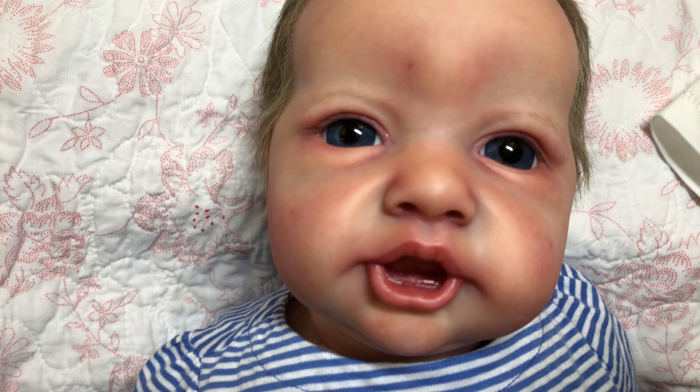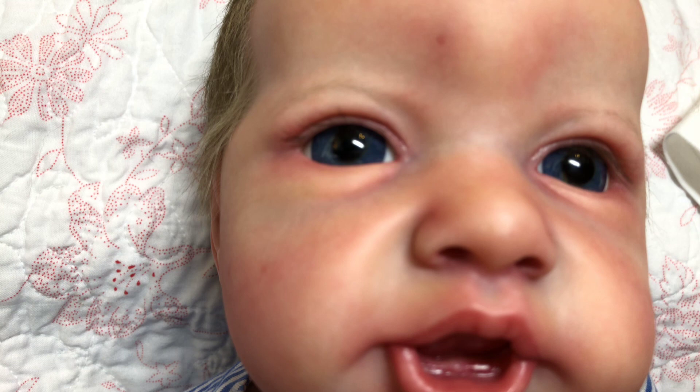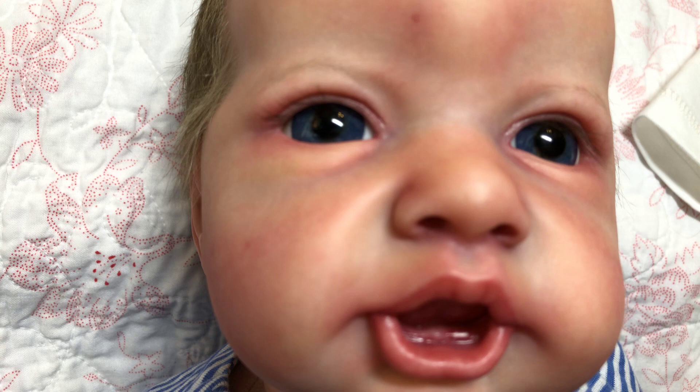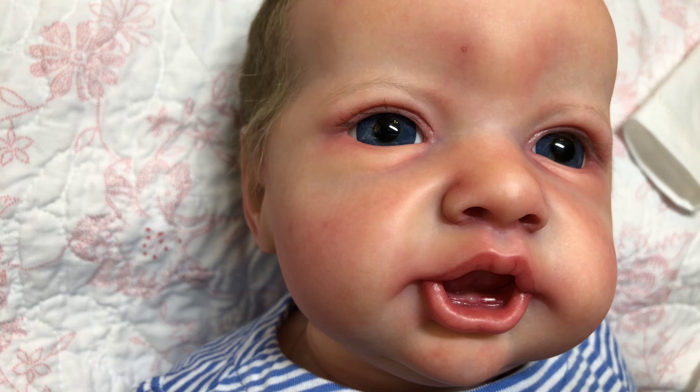Her eyes are a beautiful color of blue. These are the same glass eyes that my Tink has — a medium to dark blue, not dark dark blue, but I have seen darker. She's just painted beautifully with a beautiful matte finish. She is wearing a little Gap dress that I changed her into. This dress literally matches the color of her eyes.